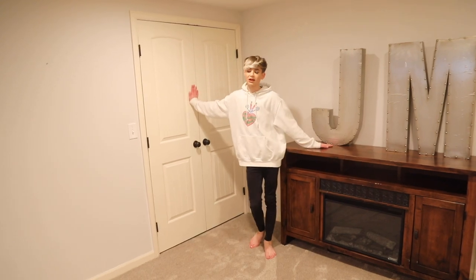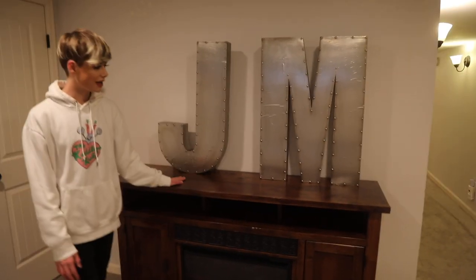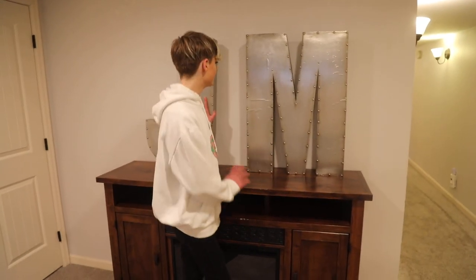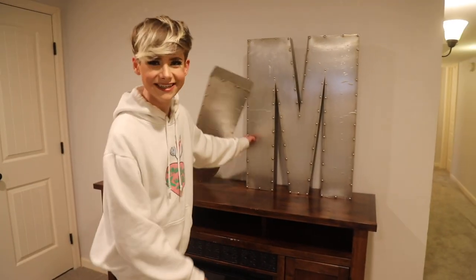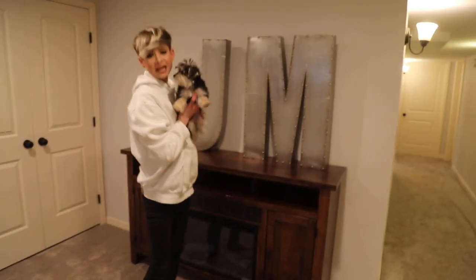Down here we have our linen closet — I have extra bedding and stuff in here. It is super organized, just like everything else. It's huge — I wish this was our master closet. Here we have a fireplace with just old furniture. And this is J and M — the J and M just represent Jake and Mickey. The M stayed up because the M is strong and the J is weak.